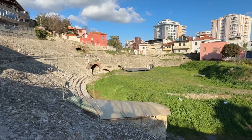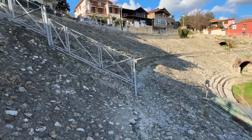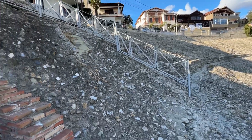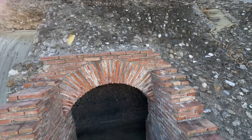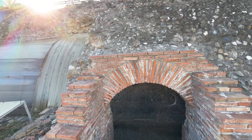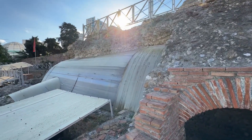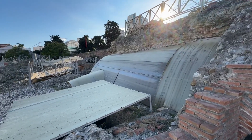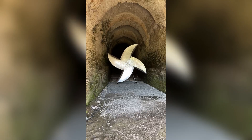This is the old Roman amphitheater, which is still undergoing some archaeological digging, finding and so forth. I'm not quite sure why this fan is here.